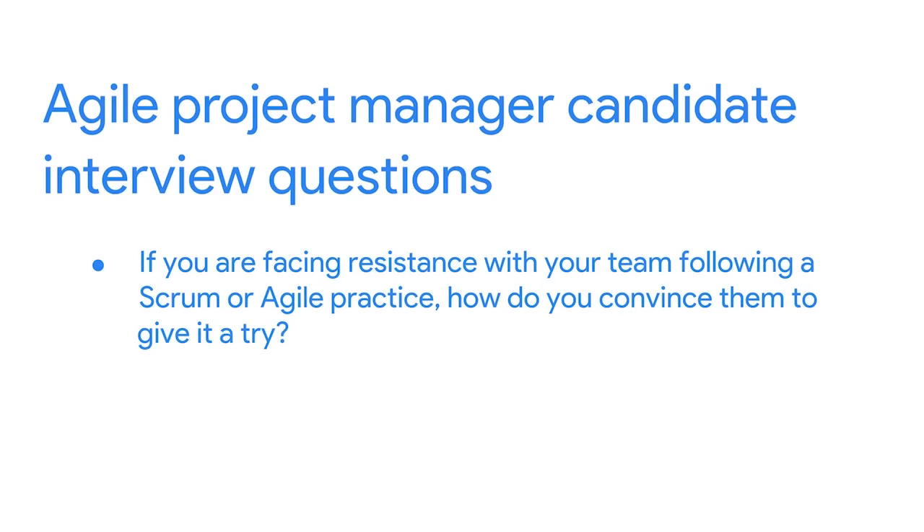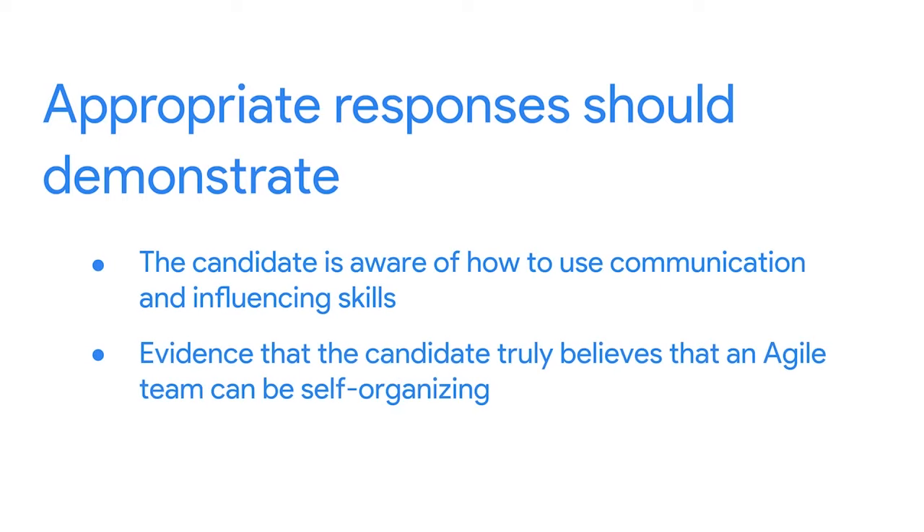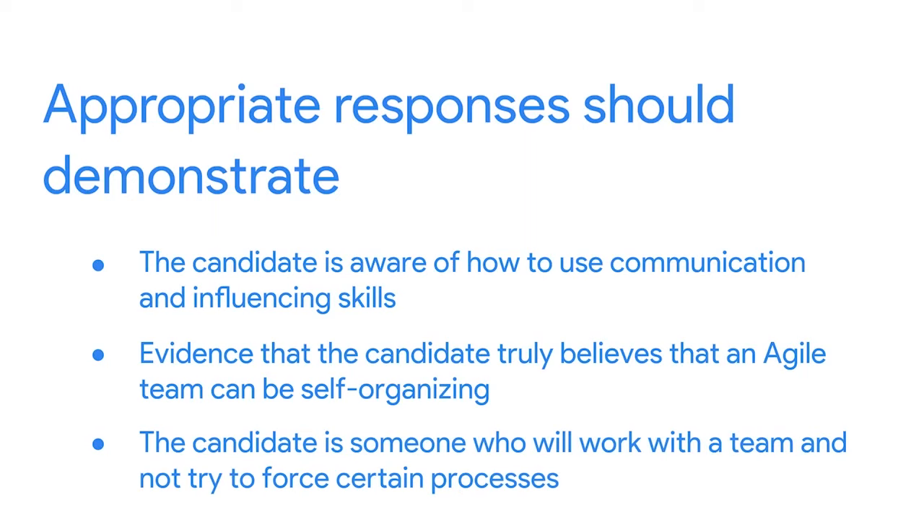I also ask: 'How do you know when to use an Agile approach or frameworks on your project?' Their answer helps me know if they understand how Agile or Scrum can help a project manager with specific challenges. And finally, I ask: 'If you are facing resistance with your team following a Scrum or Agile practice, how do you convince them to give it a try?' Their answer helps me understand how they use communication and influence skills and whether they truly believe that an Agile team can be self-organizing. At Google, our teams sometimes resist being told what to do, especially because this can diminish innovation and creativity. So I always want to hire project managers who work with a team and don't try to force them to do things a particular way.